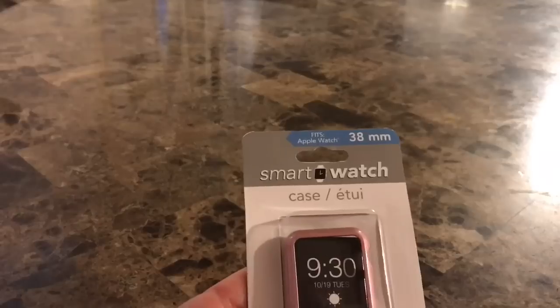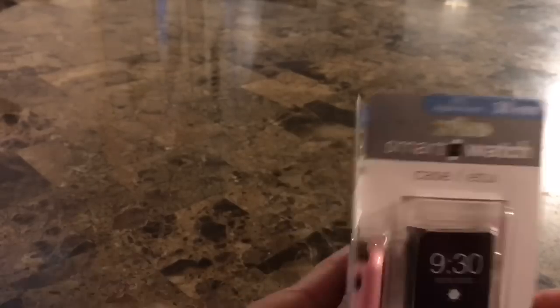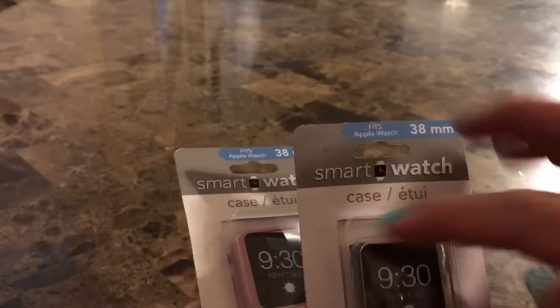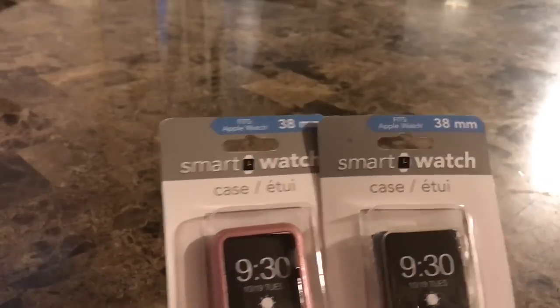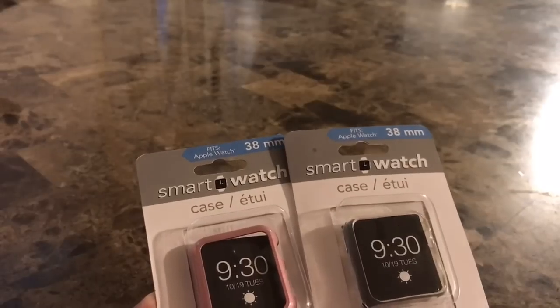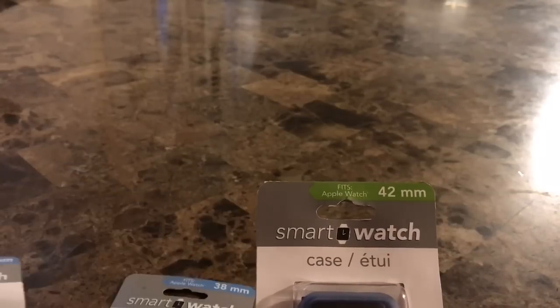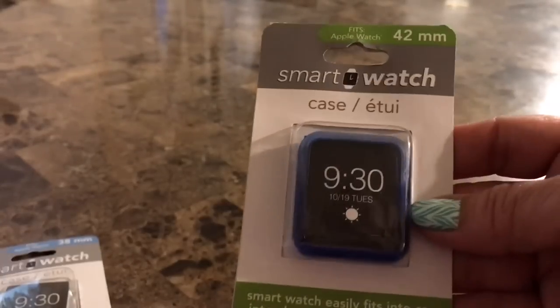Another item that I was really excited about are these smartwatch cases, or bumpers. The face isn't really covered — it's just all around the face of the watch. I found two different sizes: they have the 38-millimeter in pink and clear, and they also have black and blue. I did pick up the blue in the 42-millimeter. They also had white and pink in that size. I'm really excited to try these — I hope they fit, because if not, well, I'll be out a dollar.